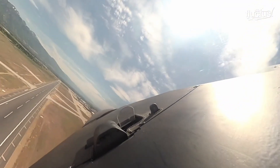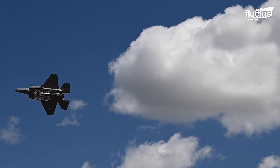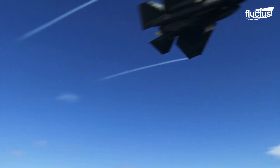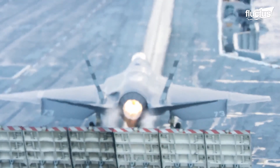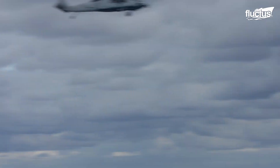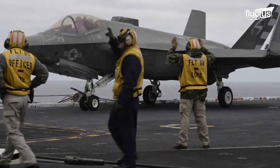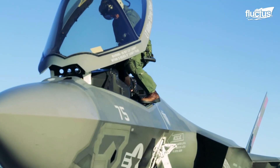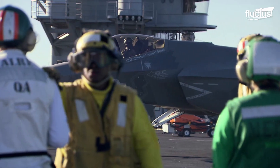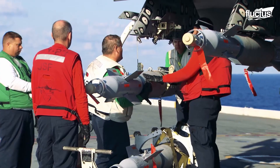The F-35's stealth capabilities are one of its most important features. This is accomplished using several systems, but also through the design of the aircraft itself. The airframe boasts what's known as a minimized radar cross-section, which means it's challenging to pick up by radar alone. On top of this, it also incorporates radar absorbent materials built right into the skin of the aircraft. However, to retain this stealthy signature, it's important that the weapons bays be utilized rather than the external hardpoints.